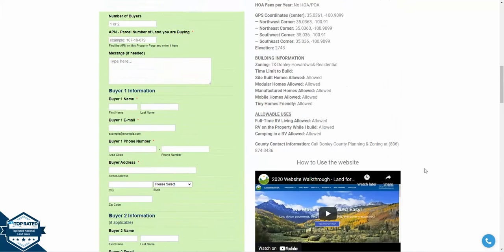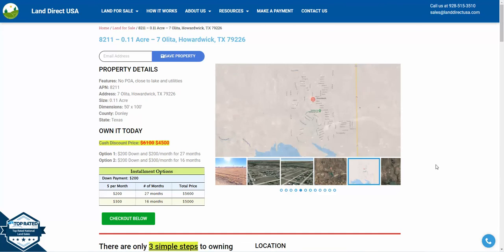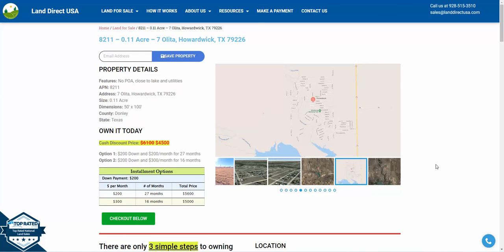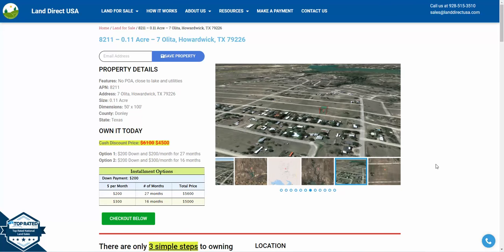If you're interested in this property, it's available at LandDirectUSA.com at a cash discount price of $4,500. We also offer seller financing with no credit check required. If you're interested, you can fill out a buyer's application on our website, or you can call us at 928-515-3510.